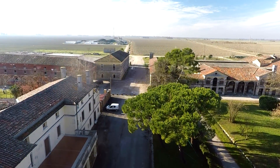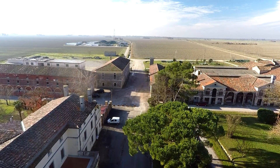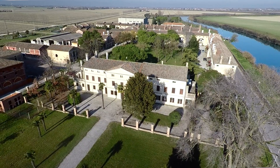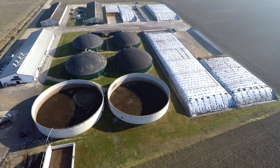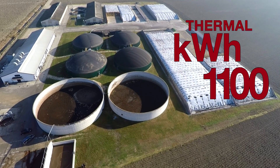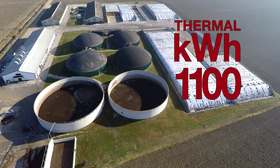The production of biogas is one of the wisest ways to produce clean energy. The biogas power plant of Kakoniani Farm started operating in June 2009. It has a production capacity of 999 kWh power and 1100 kWh thermal energy.